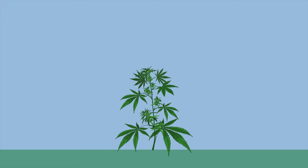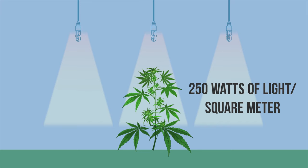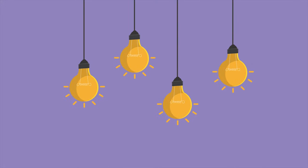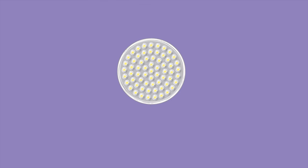Once your plants have entered the vegetative stage, ideally you want to provide a minimum of 250 watts of light per square meter, but 1000 watts is ideal. Where you need to be careful is that some lights can generate considerable heat to produce 1000 watts, so LED lights could be a good choice.